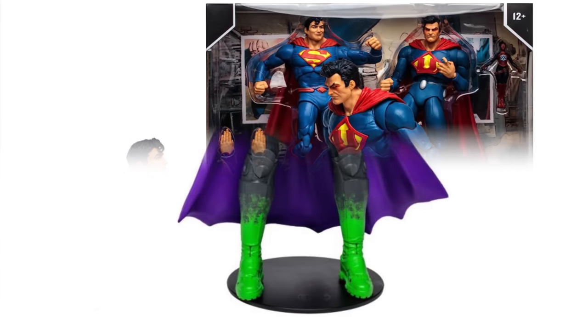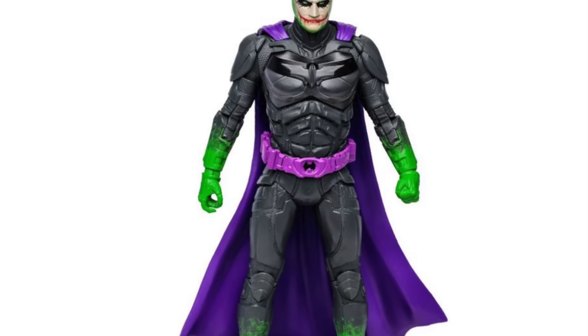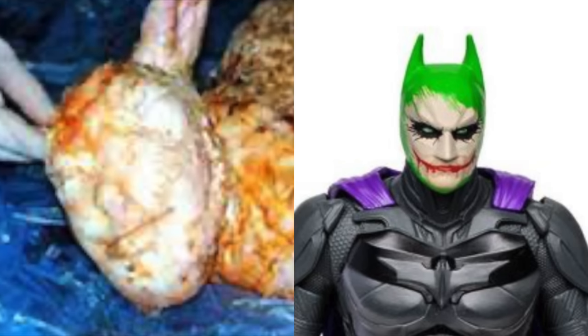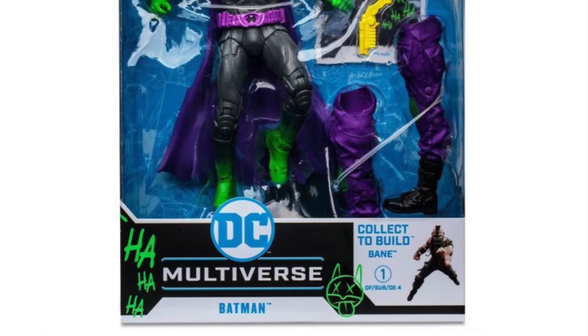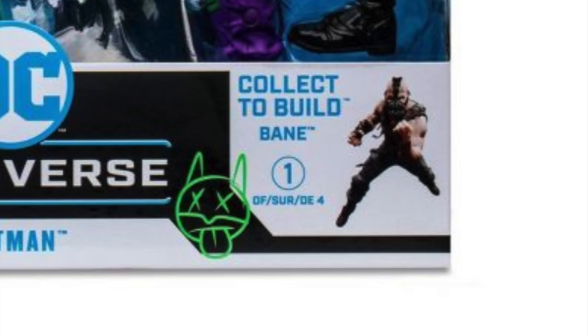Because of the Target Geek Out event, we also got some new Jokerized figures. When I saw this, I thought — does it kind of look like when sheep have human faces? That's immediately what I thought. It's a Jokerized version of the Dark Knight Returns trilogy Batman, and it sure seems like they're going to do a full Jokerized Bane as a collect-to-build, more on that in just a second.